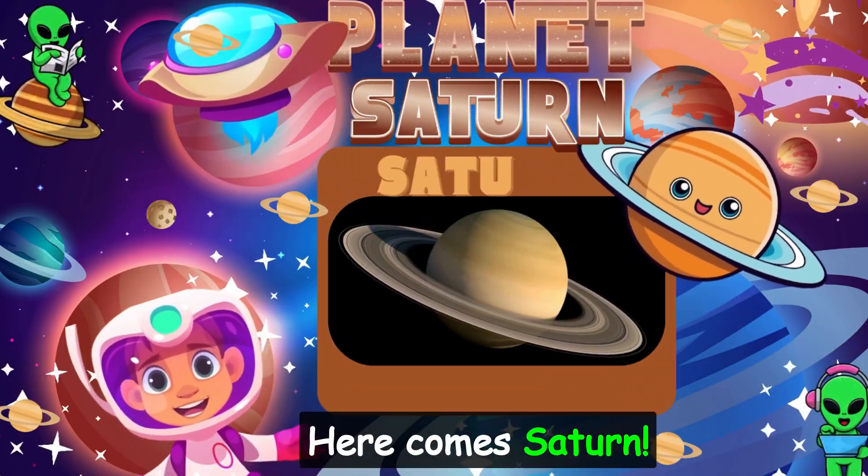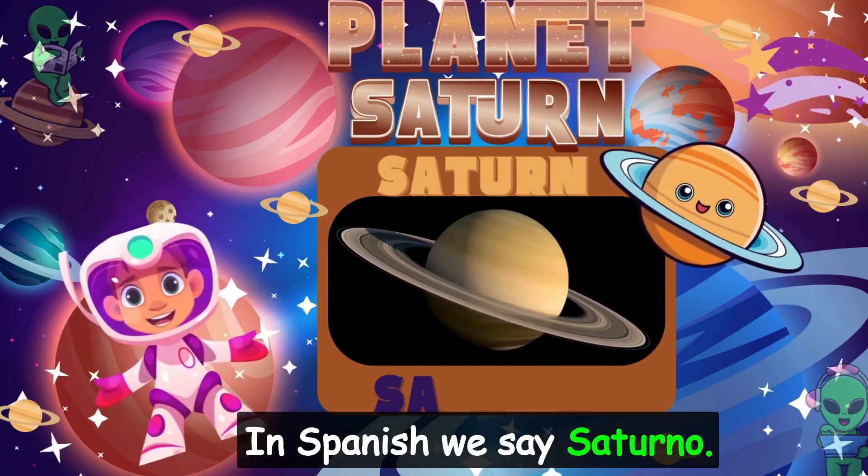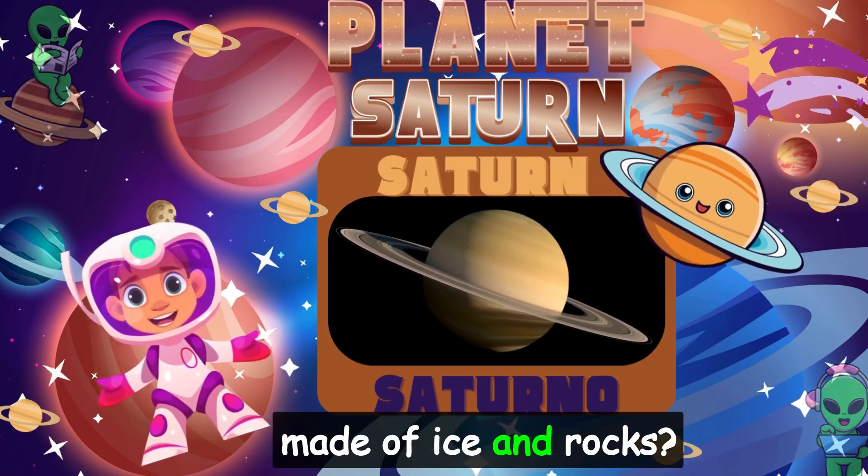Here comes Saturn, the planet with the pretty rings. In Spanish, we say Saturno. Did you know the rings are made of ice and rocks?